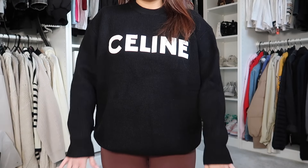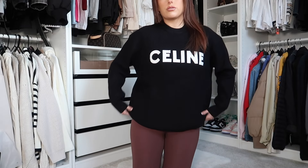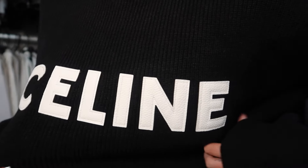I might try that Celine jumper on quickly. This is a winner. The only thing I kind of wish is that the arms were maybe a bit longer. It's quite long if you left it down, but I like to just roll my jumpers up. How nice is this?